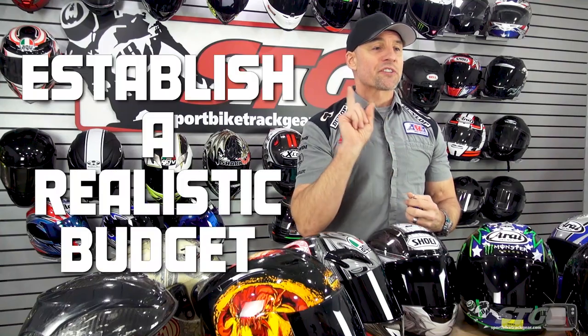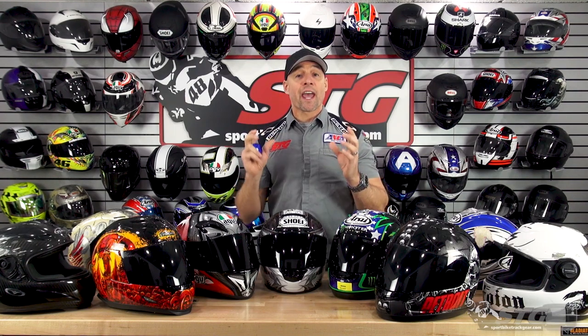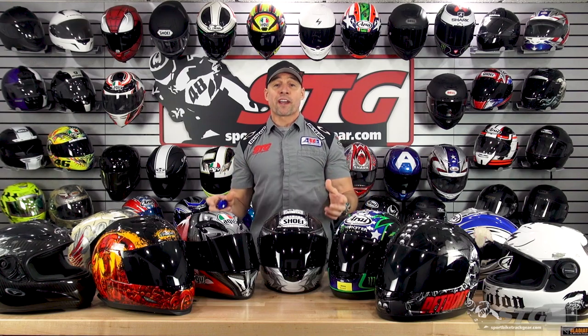Now that I have your attention, let's cover the steps I think you should follow when you're shopping for that new motorcycle helmet. Number one: be smart with your money. Establish a realistic budget. You don't have to spend a ton to get a good safe helmet. We're going to identify great helmets at every price tier when we do that comparison.